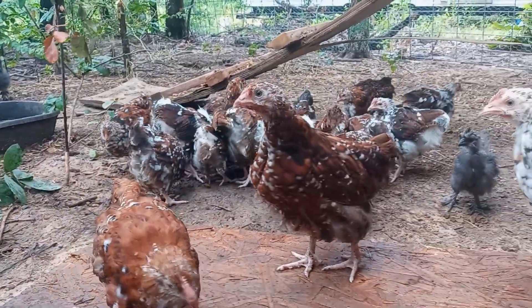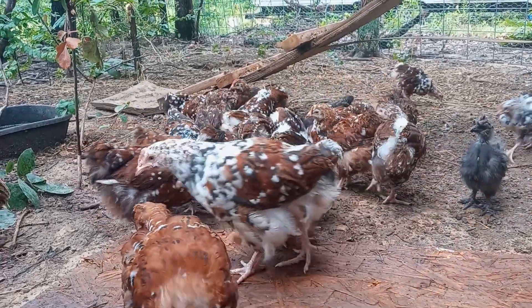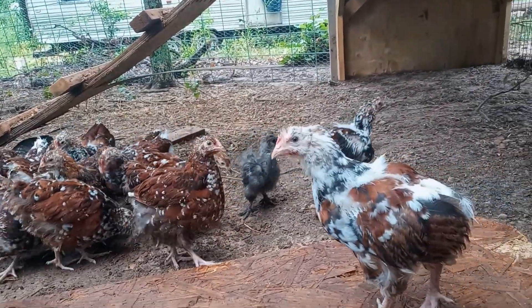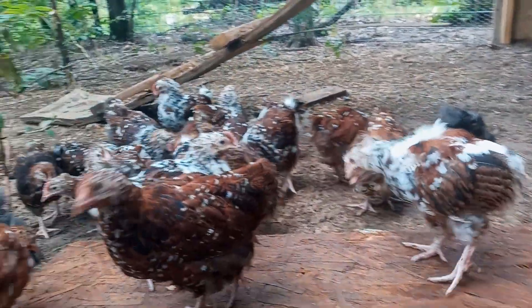But here's the exciting part: jubilee chickens are not just easy on the eyes. Their beautiful plumage and docile nature make them a joy to have around. Whether you're a seasoned chicken keeper or a newbie, these charming birds are sure to steal your heart.